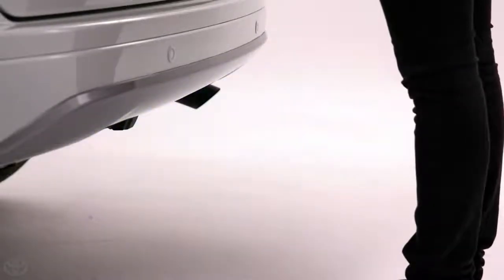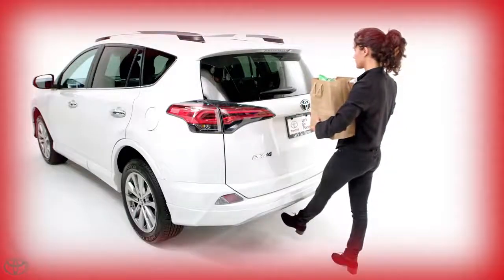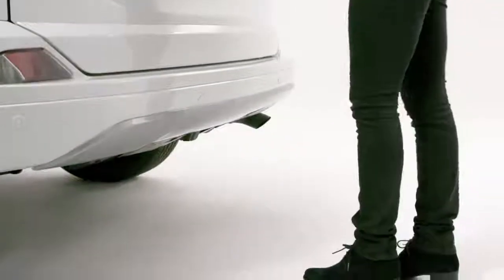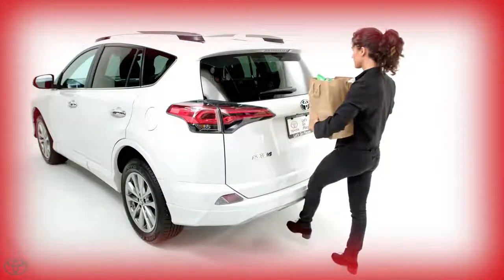Second, perform a single kick motion close to the lower center part of the rear bumper. The single kick motion should be completed within 1.2 seconds without holding the foot under the bumper. Your leg must be next to the bumper and foot under to trigger the two sensors within approximately four inches. Do not physically contact or kick the vehicle, as it may cause the door to not open.